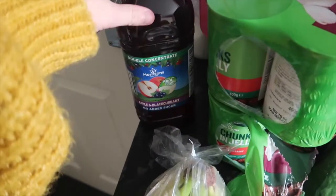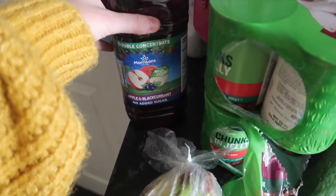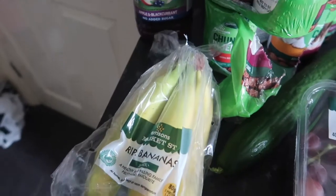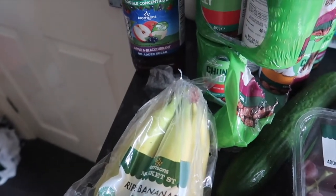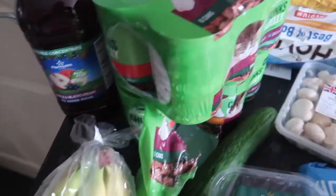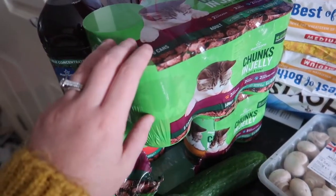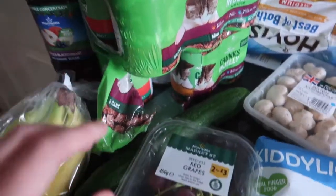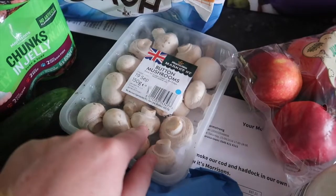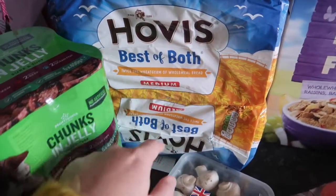First of all we've got some Morrisons apple and blackcurrant squash, no added sugar — the noise is Ellie in the living room, I do apologize about that. We've got some bananas, two packets of Chunks and Jelly cat food, some red grapes, button mushrooms, and two Best of Both Hovis loaves.